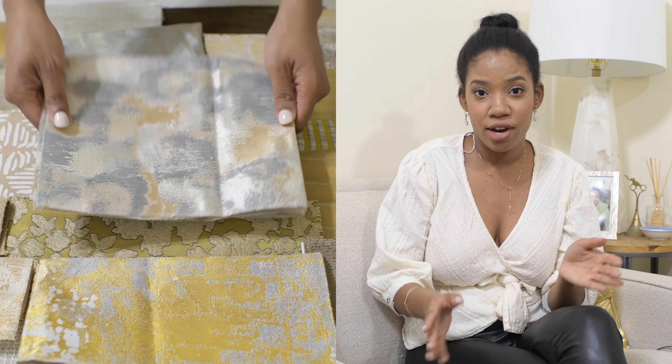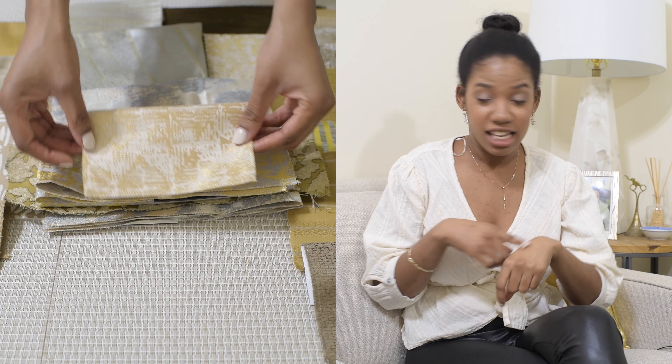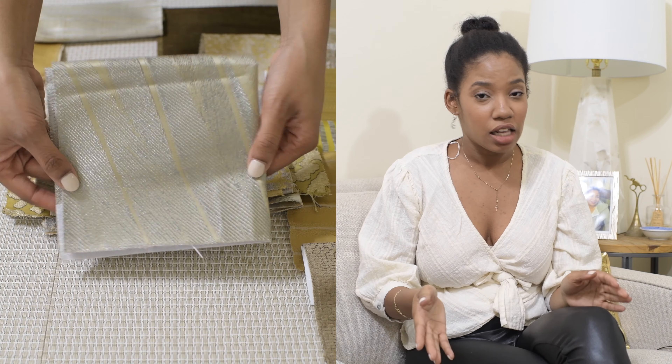Now let's move on to pastels — my very favorite. I have a soft spot for pastels in my heart, but these pastels are a bit more sophisticated, because they have a very serene, calming effect and they're also quite sophisticated. They're not too baby-ish and I think they work very well in interiors.